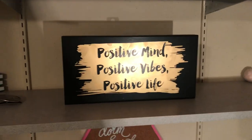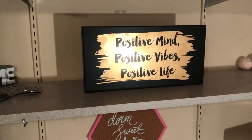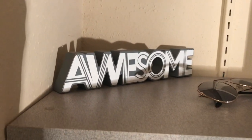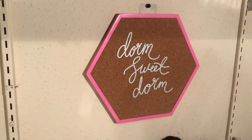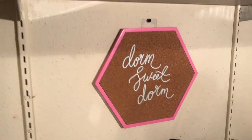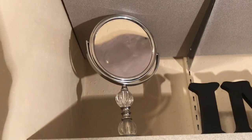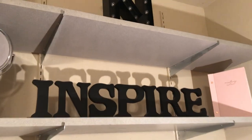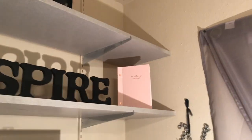I got this 'Positive Mind, Positive Vibes, Positive Life' sign from Route 21. These are just some sunglasses — my favorite pair — and I just keep them there. I got this awesome sign from Target. Oh yeah, I also got this 'Dorm Sweet Dorm' from Target. My mirror is from Ross — the one I use to do my makeup. And this 'Inspire' sign is from Ross, as well as that journal at the top. I don't write in it; I just keep it there for decoration.